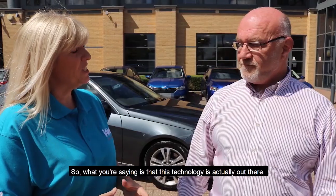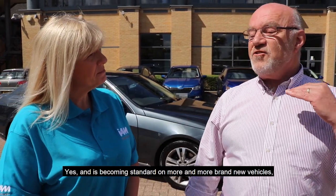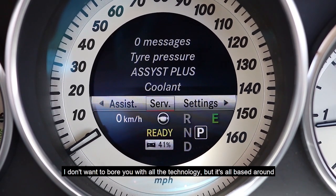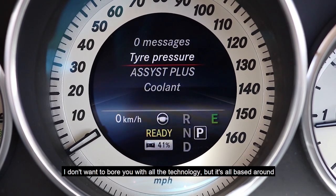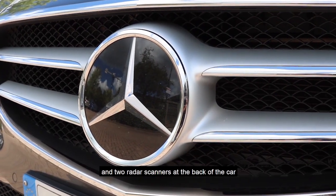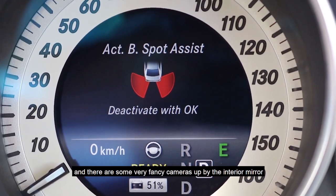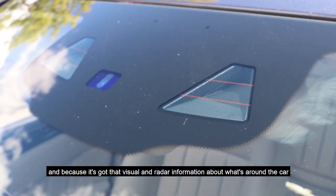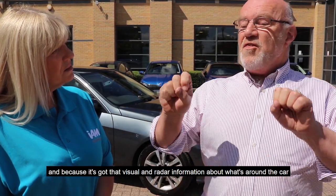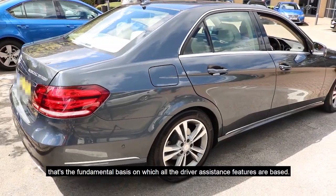So what you're saying is this technology is actually out there and can suit most people's budgets. Yes, and it's becoming standard on more and more brand new vehicles because it's relatively cheap for the manufacturers to do. It's all based around the fact that there's a radar scanner at the front of the car behind the Mercedes badge, two radar scanners at the back, and some very fancy cameras up by the interior mirror. Because it's got that visual and radar information about what's around the car, that's the fundamental basis on which all the driver assistance features are based.